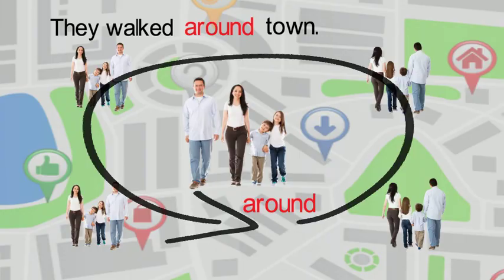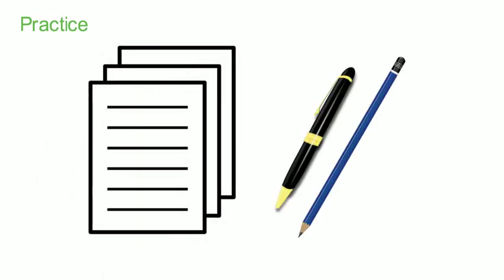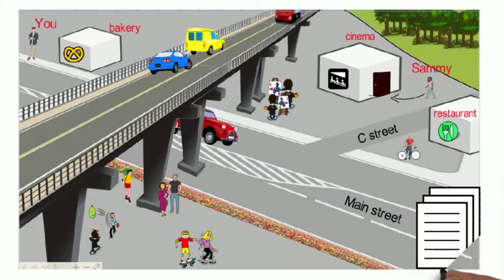Let's try some activities using prepositions of movement. You will need your note-taking sheet and a pen or pencil to complete this activity. Look at the following picture, which you will see on your note-taking sheet, and fill in the blanks with the correct preposition of movement. Remember to use your notes to help fill in the blanks.